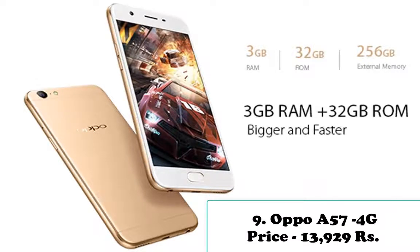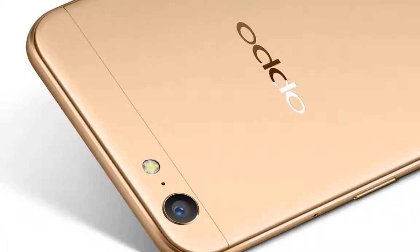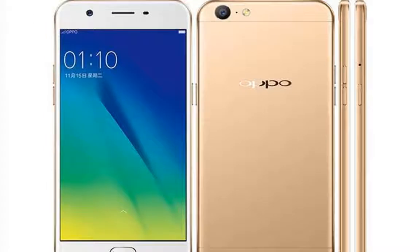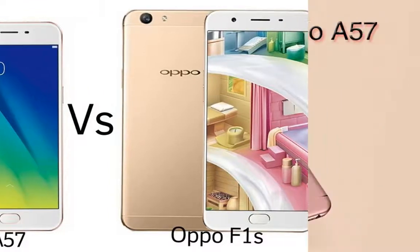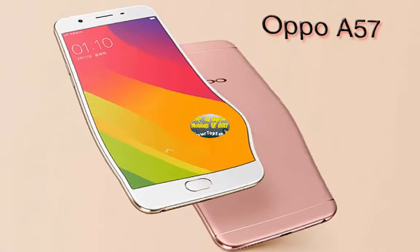Number nine is Oppo A57 4G. Price: 13,929 rupees. Oppo A57 runs Android 6.0 Marshmallow and features a 5.2-inch IPS LCD 720x1280 pixels display, an octa-core 1.4GHz Cortex-A53 Qualcomm Snapdragon 435 MSM8940 processor paired with 3GB RAM and 32GB native storage. It boasts a 13MP rear camera and a 16MP front-facing selfie shooter. There is a non-removable 2900mAh battery powering the phone with support for USB micro v2.0.